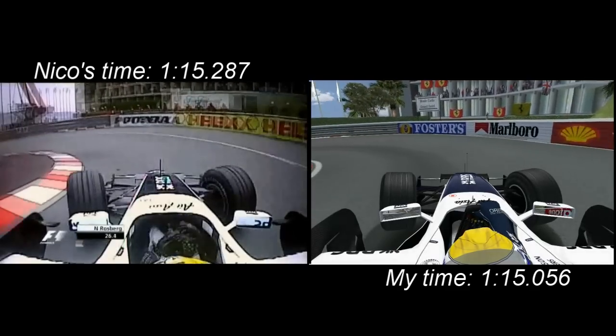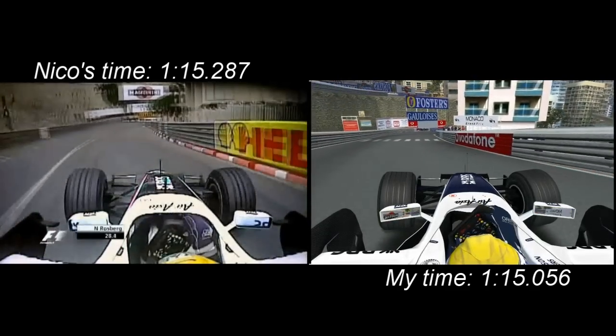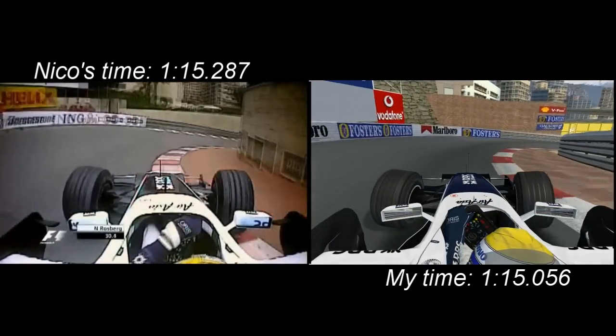Mirabeau is the second gear corner, and then braking into the slowest corner of the year. Now you're going downhill, a lot of curb on there, all the way up the pavement.